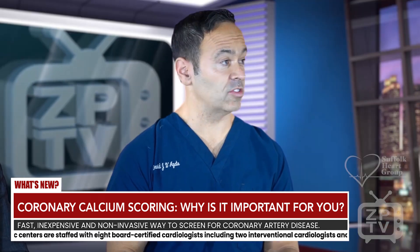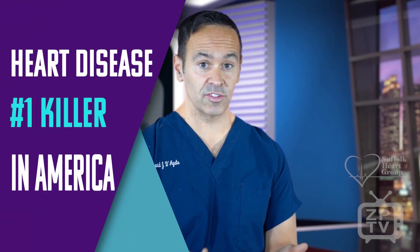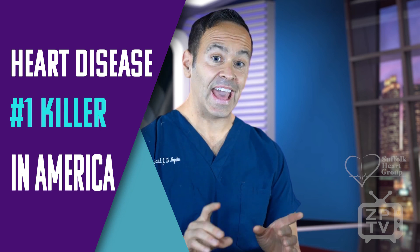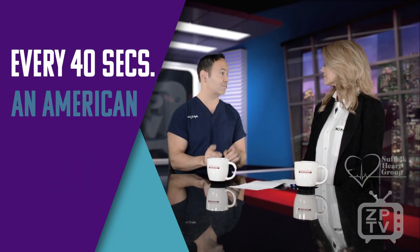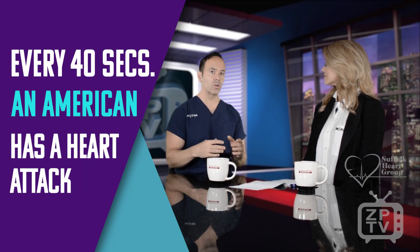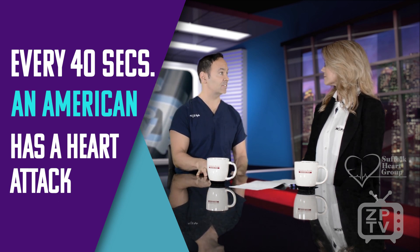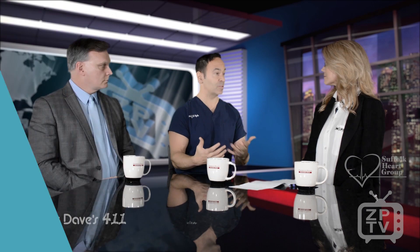We all know that heart disease is the number one killer of Americans in this country. In fact, every 40 seconds an American has a heart attack, and half of those patients don't have symptoms before their heart attack. So we need to do a better job at screening for this deadly disease, and the coronary calcium score seems to be filling that void.